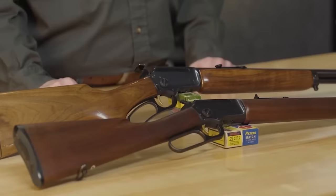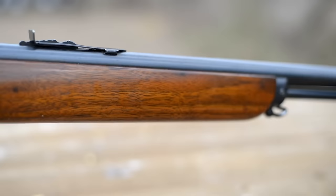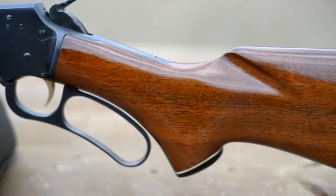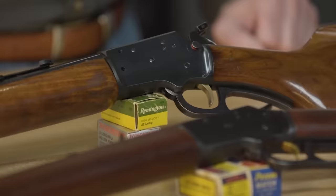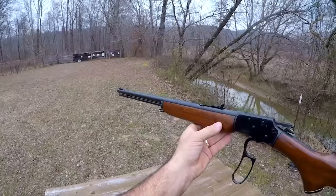Number 10: Marlin 39A TDS Takedown System, $1,000. Our pick of the litter when it comes to takedown camp guns is based on the iconic Marlin Model 39A — the Model 39 TDS takedown system, a carbine-sized lever-action chambered for the .22LR. It was manufactured from 1988 until 1995, has a 16¼-inch barrel, and weighs only 5¼ pounds.